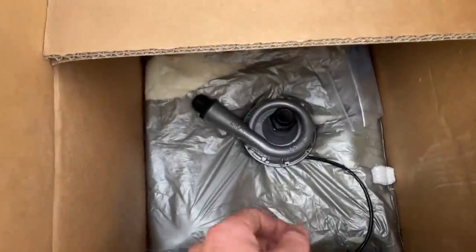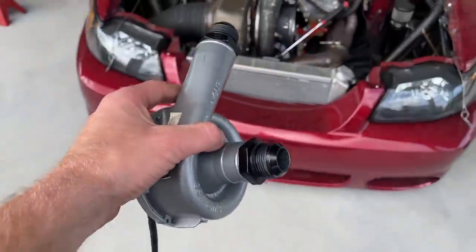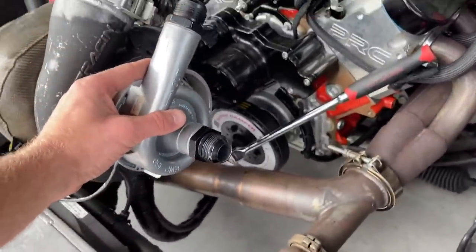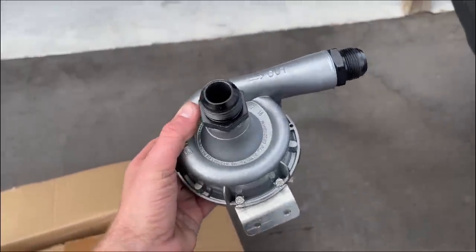There she is, people. What do you think — I'm switching to an electric turbo? We're gonna mount this thing up right here, get us all the boost on demand exactly when we want it. All right, who am I kidding?